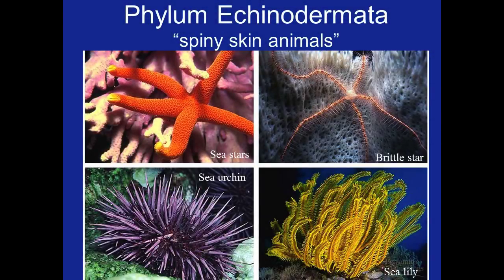Hello and welcome back, Biology 182 lab students. Today we'll be discussing Lab 40A, which is on page 439 in your lab text. We'll be talking about Phyla Echinodermata and Hemichordata.